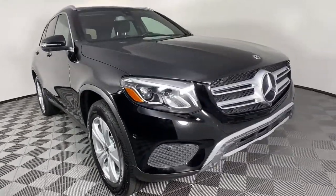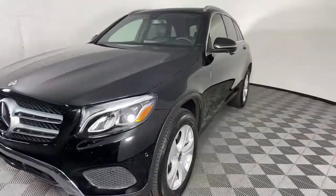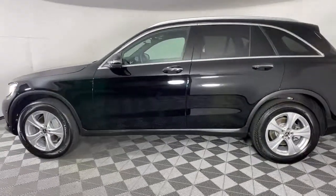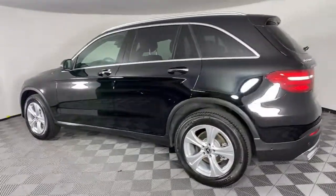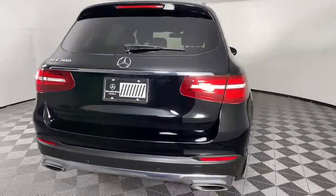You just found the 2018 Mercedes-Benz GLC. This vehicle still has fewer than 40,000 miles on the clock, so it won't last long. Here's a sensuously styled GLC 300 that's ready to infuse your driving life with luxury and capability.